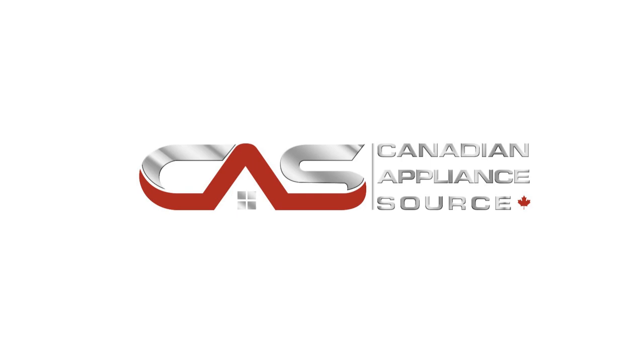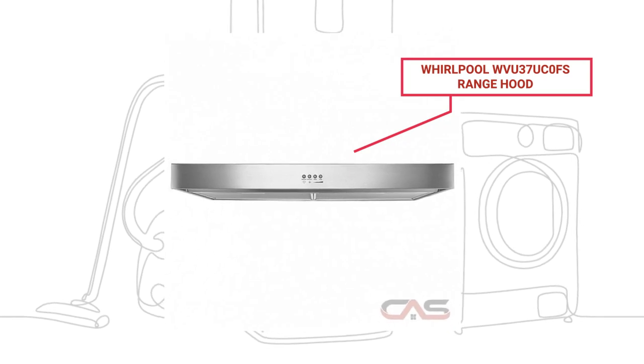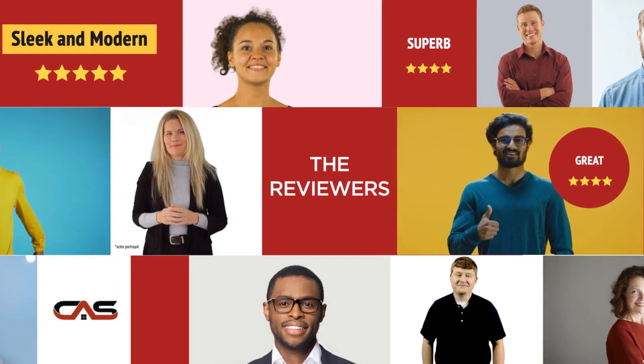Welcome to another product review from Canadian Appliance Source. This range hood, by Whirlpool, has earned high scores from buyers. Real reviews from customers will help you choose the right appliance for you. See what they're saying.